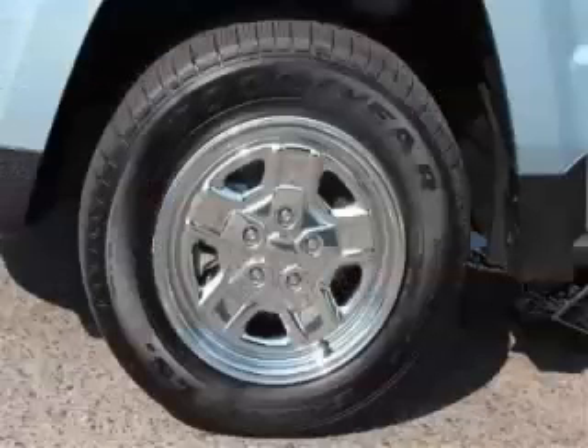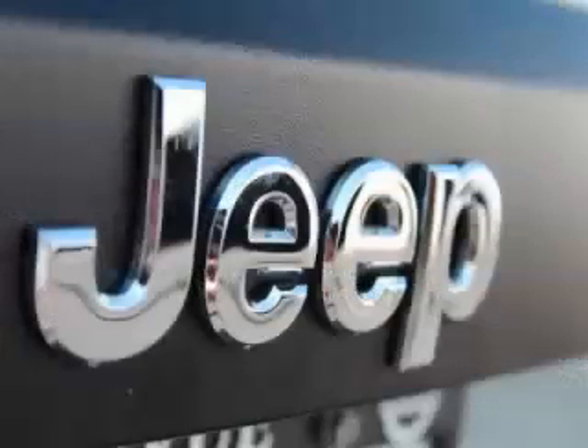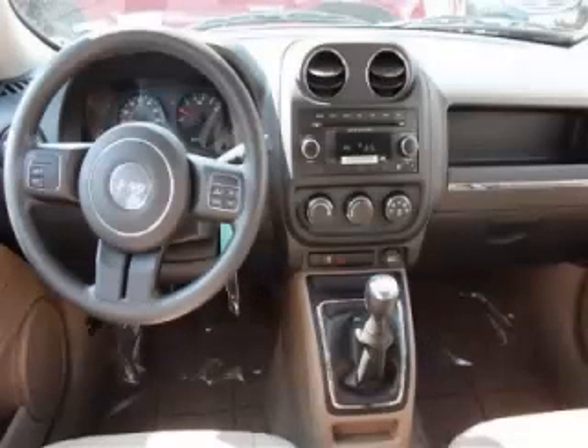Are you ready to experience this vehicle for yourself? Call today to schedule your test drive, and remember to ask about Arlo Internet Financing.